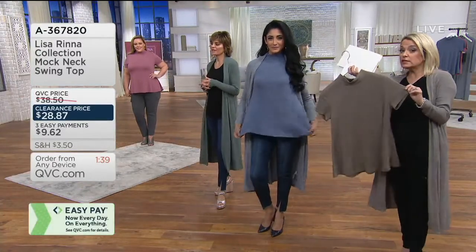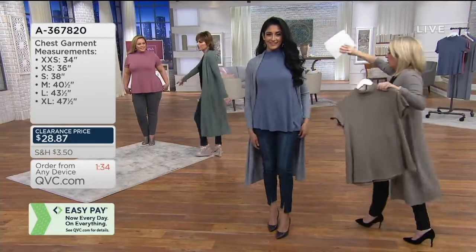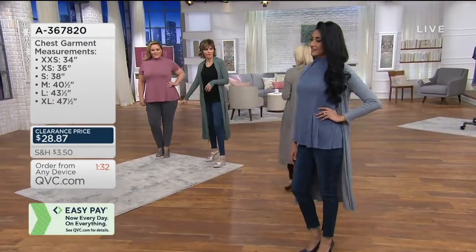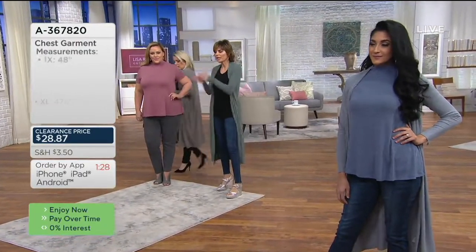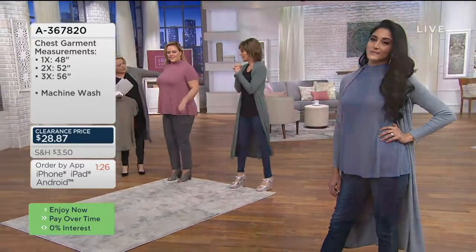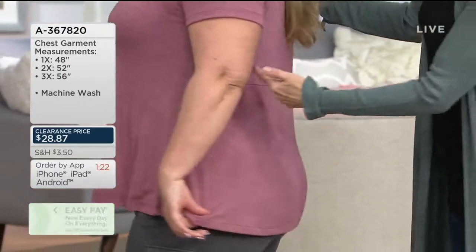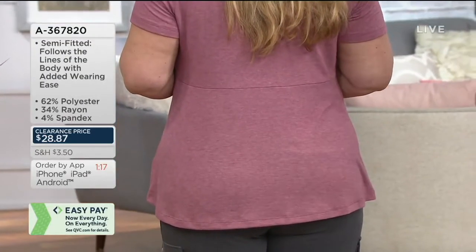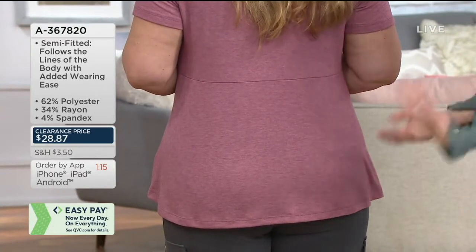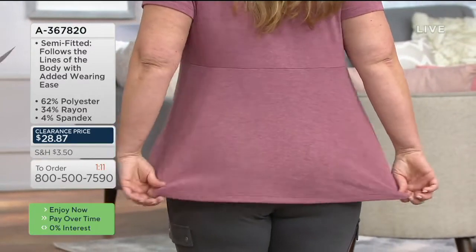It's got great sleeve coverage, nice arm coverage. Look at Bridget rocking it here in the cargo pant we just showed in the gray — with this raspberry pink color. Love this combination. By the way, there's a great little seaming detail that goes across the back, just brings your eye and waist in. Great coverage. Bridget's 5'7 in the large.